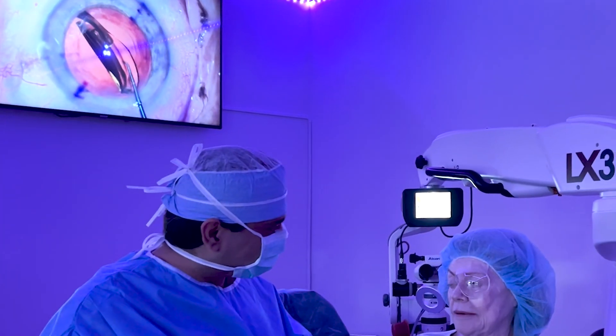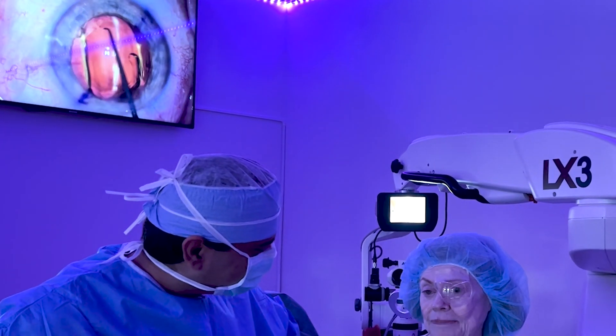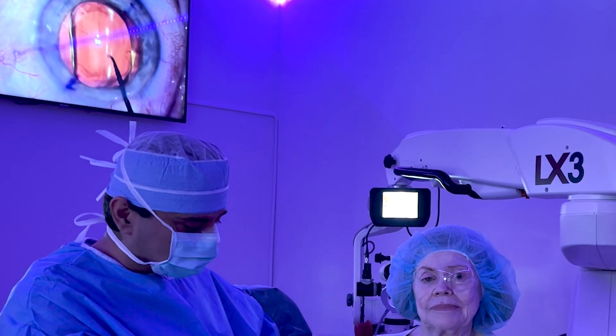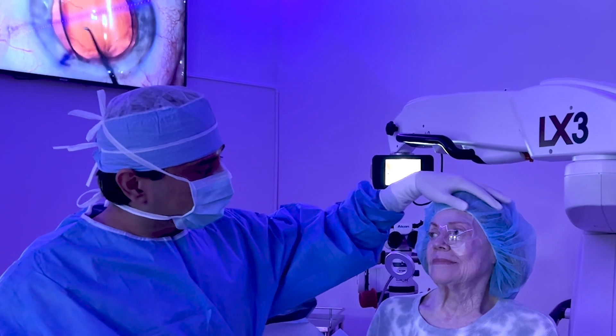Well done — your second eye, how do you feel? I feel great. Any pain at all? No pain at all. Super. And for doctors watching: no drugs, no IV, no sedation, no Valium — just numbing drops, like all our patients. Very complex eye, as you can see.